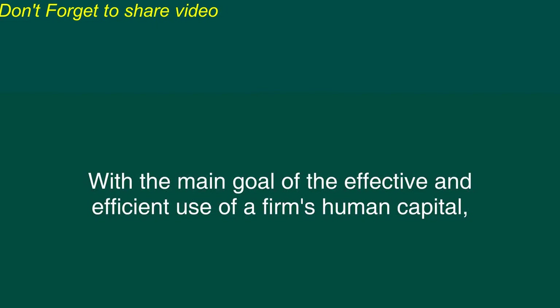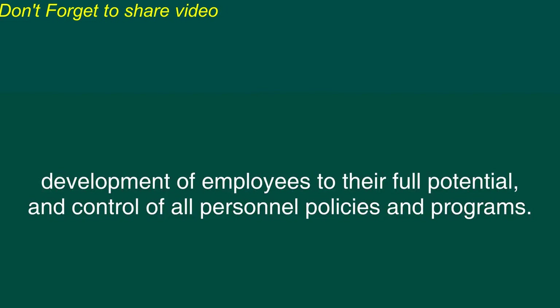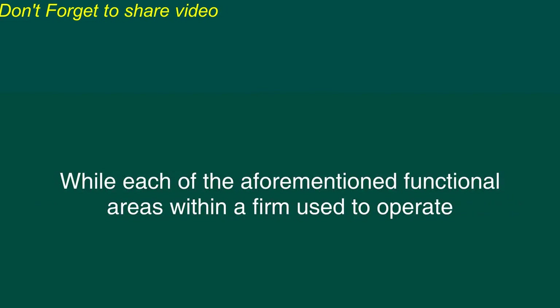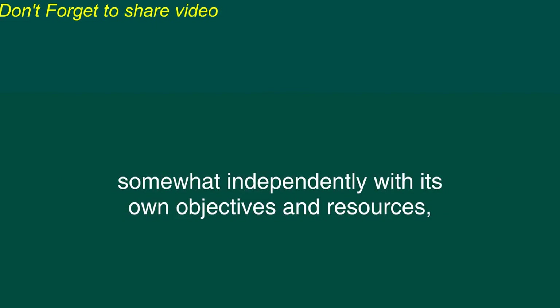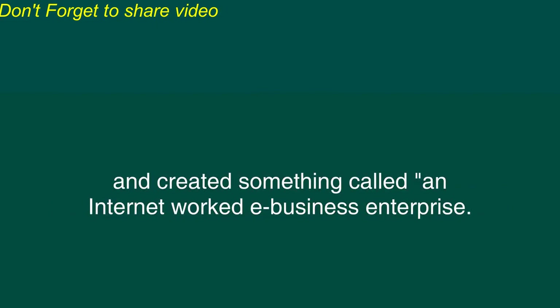With the main goal of the effective and efficient use of a firm's human capital, the human resources management function supports planning to meet the personal needs of the business, development of employees to their full potential, and control of all personnel, policies, and programs. While each of the aforementioned functional areas within a firm used to operate somewhat independently with its own objectives and resources, information and other computer technologies have integrated all business functions within the firm and created something called an internet-worked e-business enterprise.